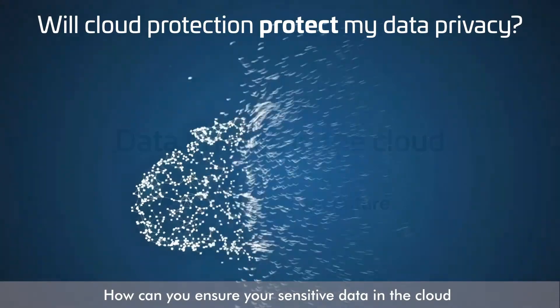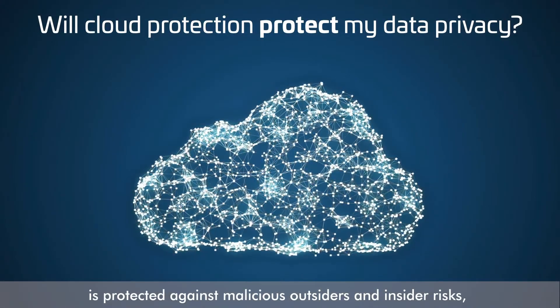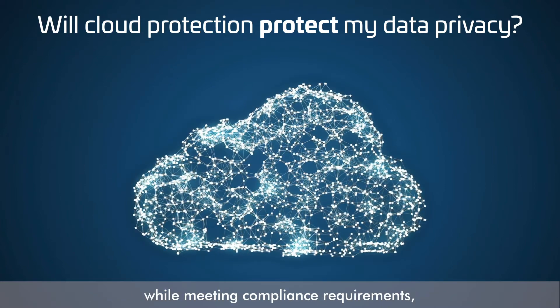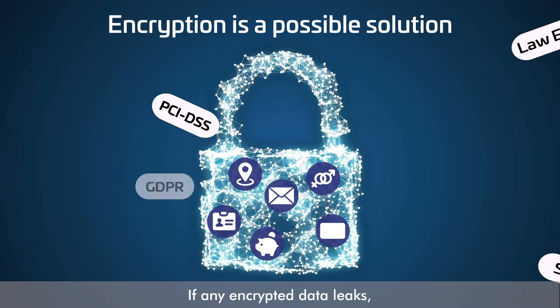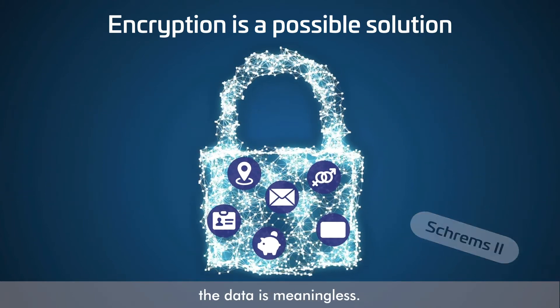How can you ensure your sensitive data in the cloud is protected against malicious outsiders and insider risks while meeting compliance requirements such as GDPR and the SHREMS 2 ruling? Encryption is a possible solution. If any encrypted data leaks without the data encryption keys, the data is meaningless.